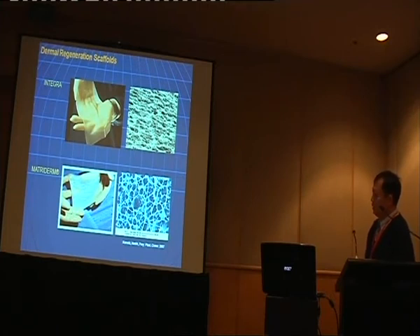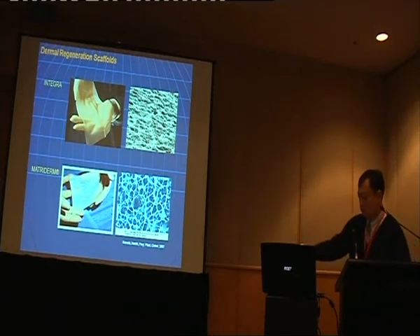The second scaffold is called Matriderm. It's very similar to Integra, but the difference is it contains elastic components, making it stronger. It doesn't have a silicon layer, so it can be done in one procedure — we put it on and graft a very thin layer of skin on top, all in a single procedure.